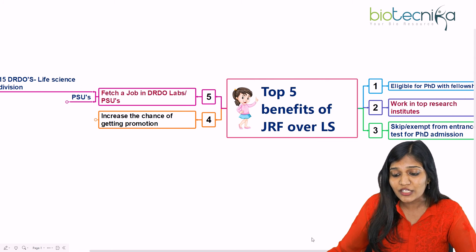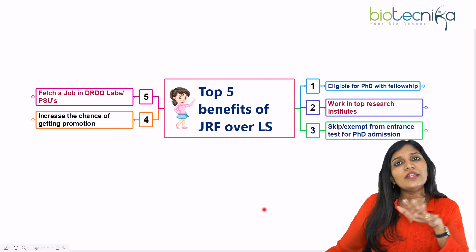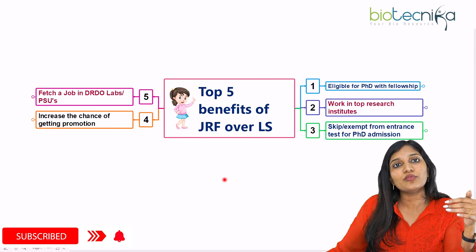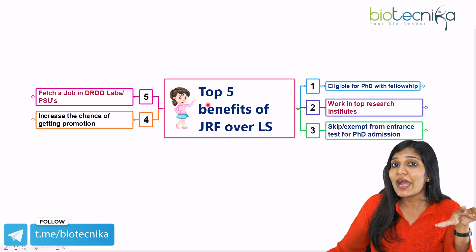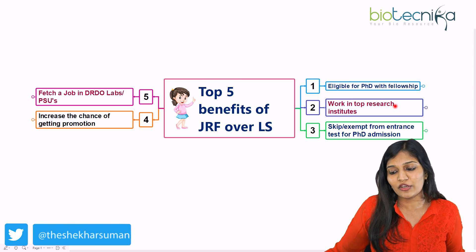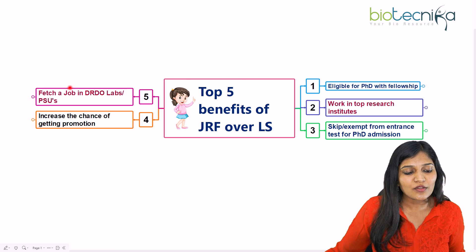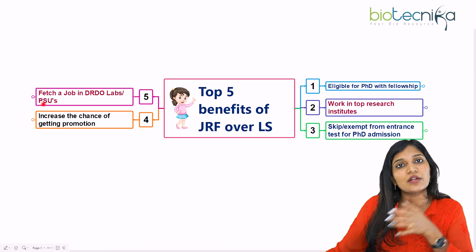To summarize the advantage or benefit of JRF over LS: it's going to make you stand out in a research laboratory. There are some exceptions — institutes like NCBS or IISERs may still require a specific examination like JAM. But having a JRF makes you eligible for a PhD position, allows you to work in a top research laboratory, and lets you bypass most entrance examinations. It increases your chances of promotion, adds to your resume, and fetches jobs in DRDO labs and PSUs.